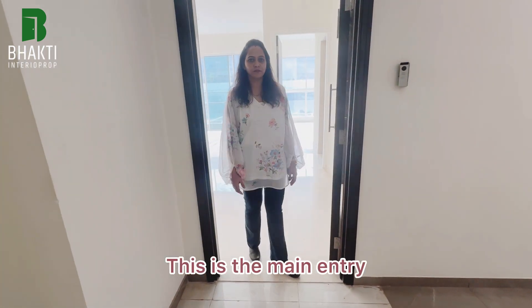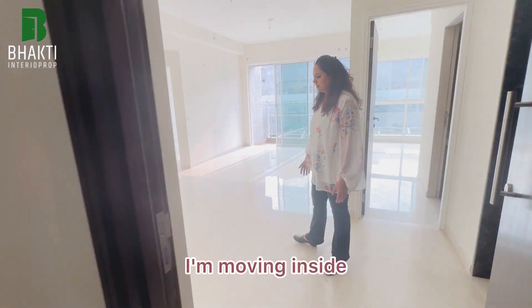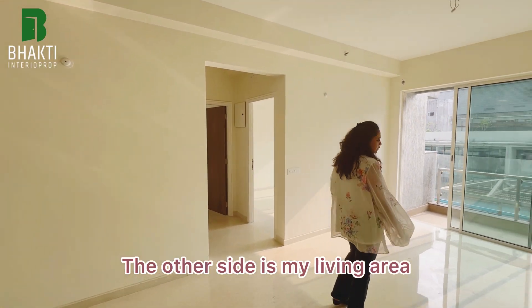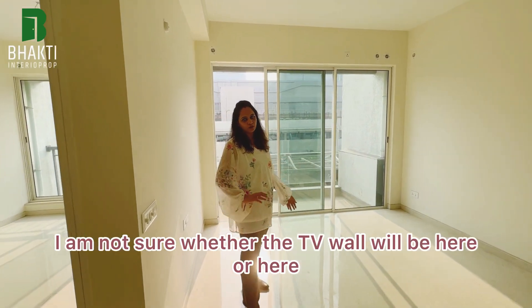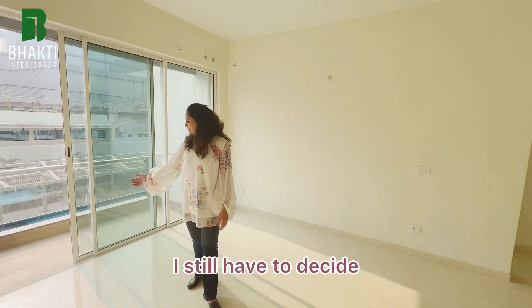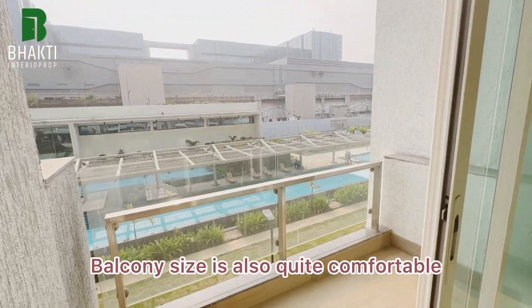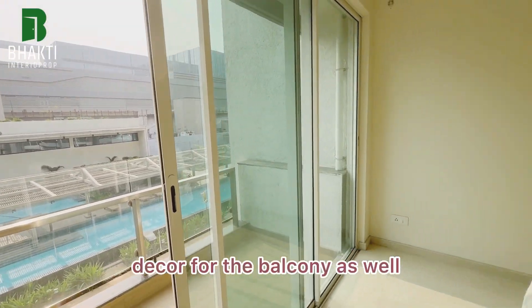This is the main entry — there'll be a safety door, a main door, and paneling here. Moving inside, this is the dining area and dining-cum-puja area. The other side is the living area. I'm still deciding whether the TV wall will go on one side or the other. There's an attached balcony with a view of the swimming pool, and the balcony size is quite comfortable, so I'm looking forward to a beautiful decor for it as well.